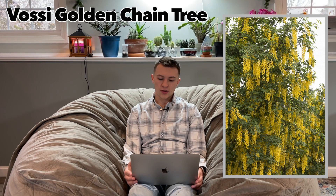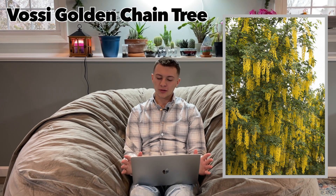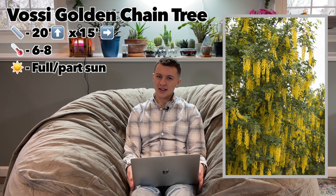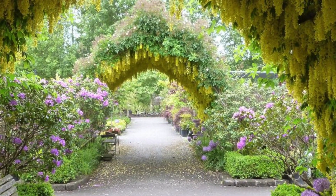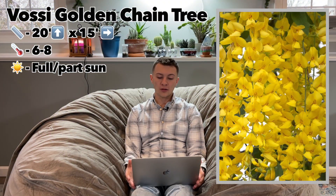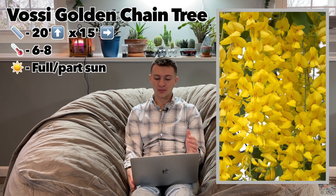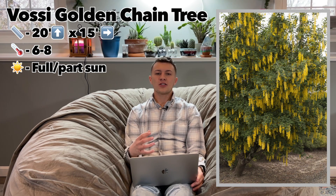Next up is the Vasi Golden Chain Tree. This is the largest on our list — it gets 20 feet tall and 15 feet wide. It's hardy in zones six through eight, so a somewhat narrow hardiness range, and it wants full sun, maybe a little partial sun in zone eight. It has long drooping clusters of bright yellow flowers that bloom in the spring and are really gorgeous, especially when they blow in the wind. It's also highly fragrant, and the foliage is a bluish-green color.